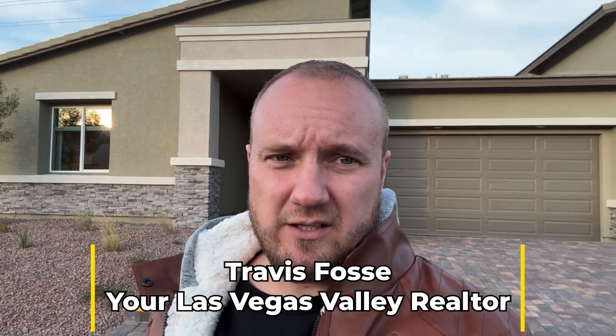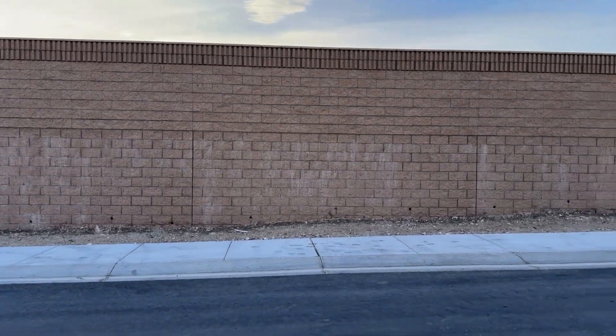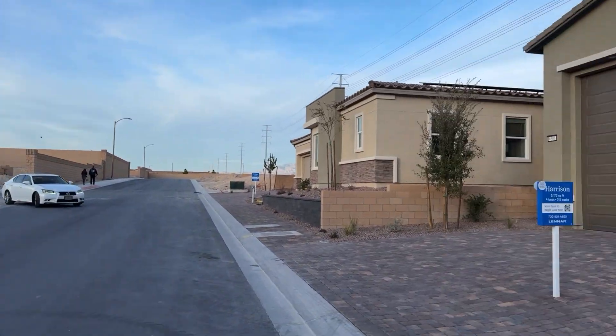We're out at Avery Point and Landing in the Northwest. This is by Lennar, and the unit you can see behind me is big — you've got quite a few options here. This unit is called the Harrison, so without further ado, let's go check it out.